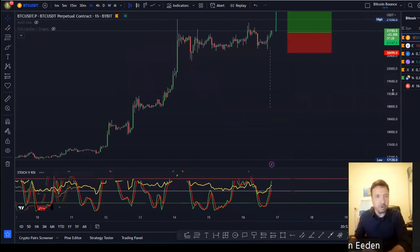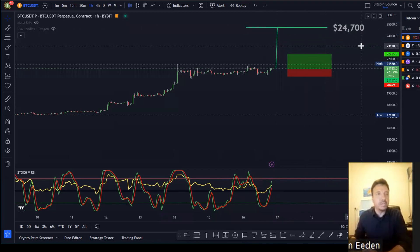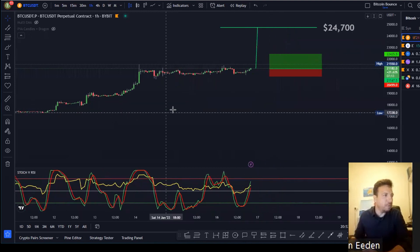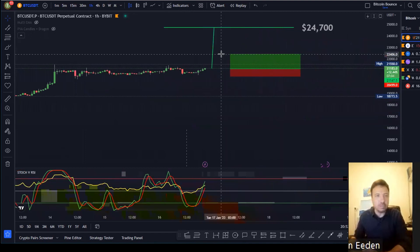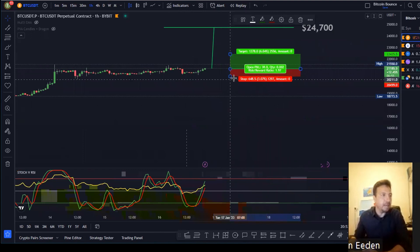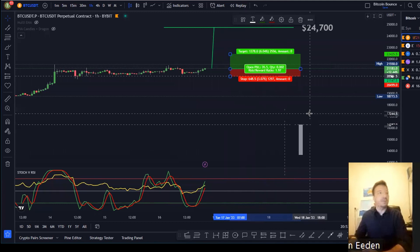I just want to go here to the one hour graph. So what I did, I measured this up run and I saw our potential position that we're aiming for is $24,700. Looking back at some of the resistance positions, I felt a good profit target would be $22,400. So if we could buy Bitcoin immediately, put a take profit of 6% and a stop loss of 3%, this is a very high probability trade entry position.